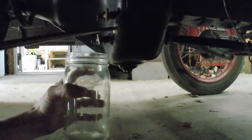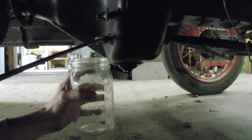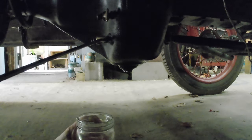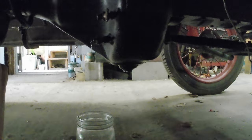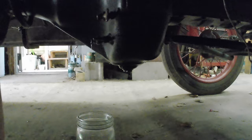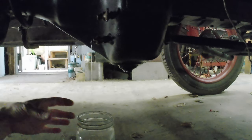The oil is supposed to be between these two petcocks, so this one should be empty. That's thick, huh? I don't know why that's taking so long — there we go, there's the flow. There we go. I guess the petcock gummed up a little bit, because that should come firing out.